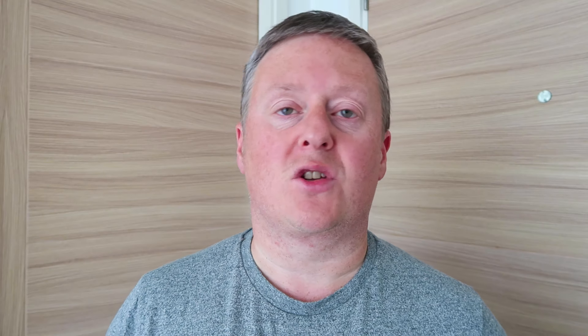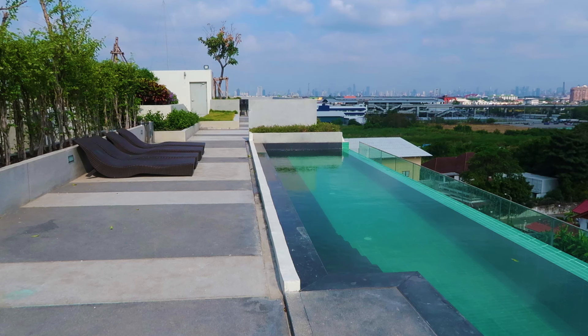On the roof of the apartment complex there's a gym with a treadmill and a cross trainer and some weights. Also a swimming pool, a sun lounger area, and also an area where you can sit out and work or read a book or anything.